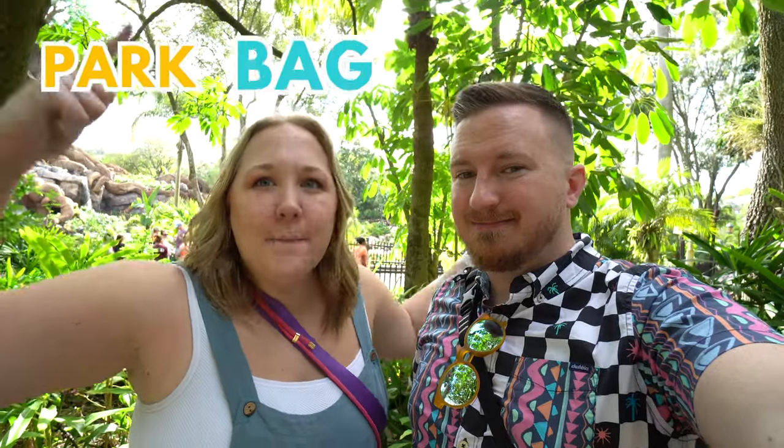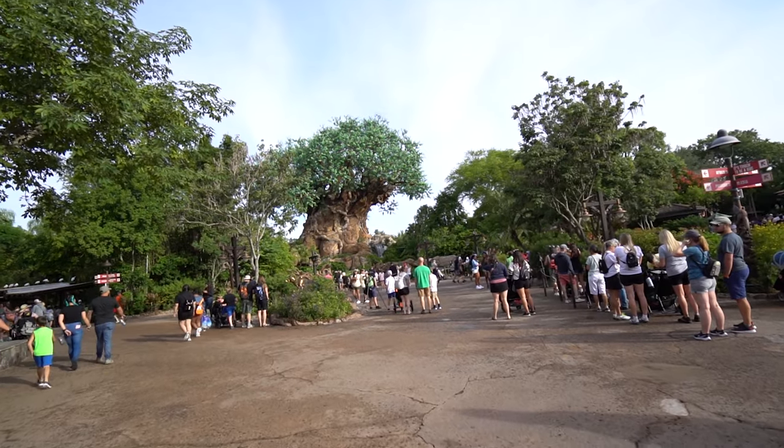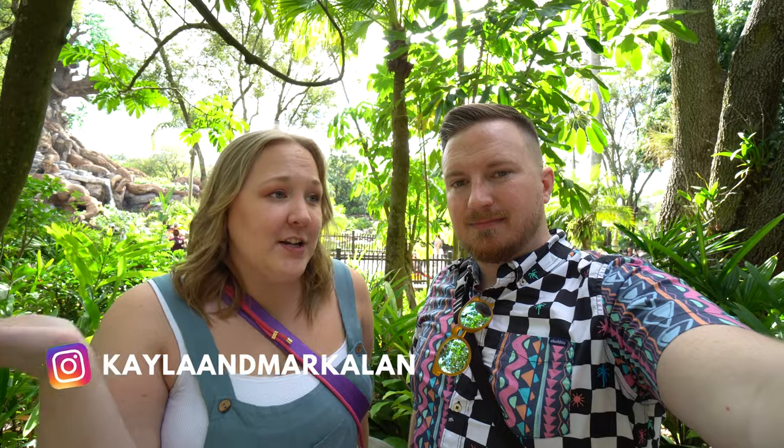It's a new year and you know what that means — park bag essentials! We are here hanging out at Animal Kingdom today to show you all of our favorite things that we like to take in our park bag for 2024. And don't worry, it's not just Animal Kingdom-specific stuff — it's going to cover winter, hot weather, rainy weather, and everything in between.